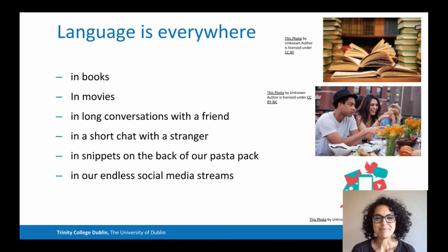Language is everywhere — in books, in movies, in long conversations with a friend, in a short chat with a stranger, in snippets on the back of our pasta pack, or in our endless social media streams.